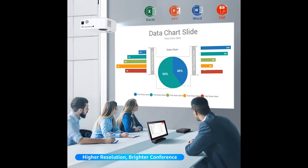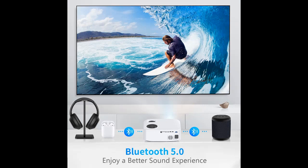Equipped with an upgraded 2.4/5 GHz dual-band Wi-Fi module, the 2.4 GHz Wi-Fi is stable and has wide coverage, while the upgraded 5 GHz Wi-Fi is faster and more efficient. You can choose what you want.